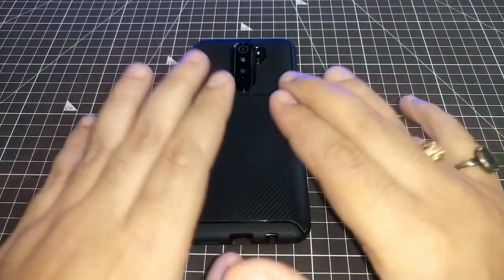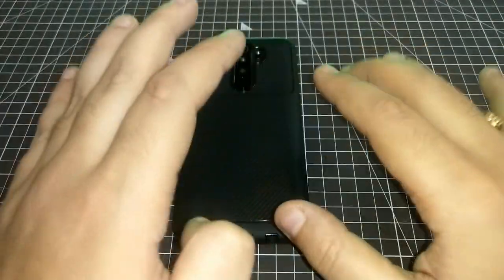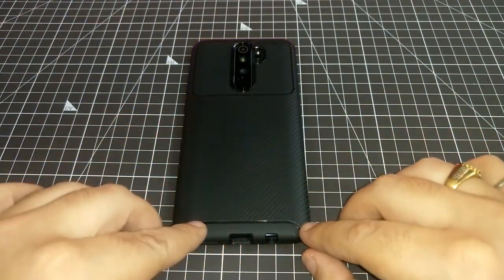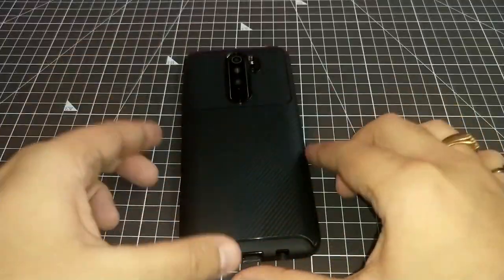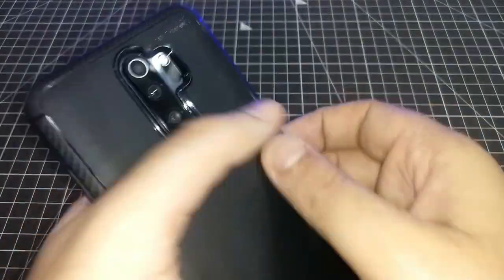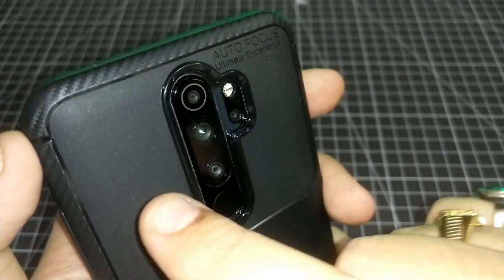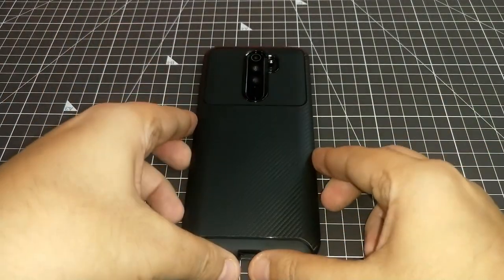To conclude, with some caution you can definitely use this cover. Of all the covers reviewed so far, this is the best in terms of material, pattern, neat highlights, design, and feel. I'll recommend this, but be careful about the camera module — make sure you apply a camera protector if using this cover.